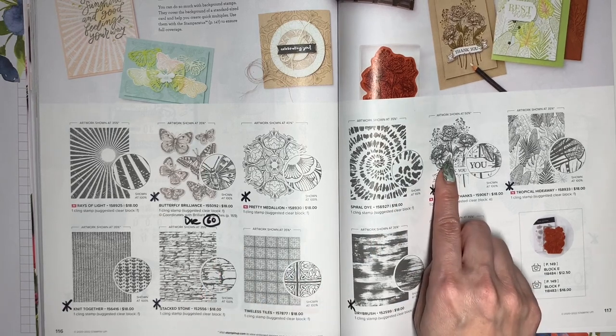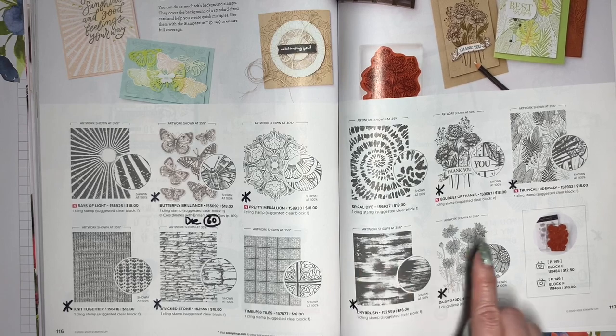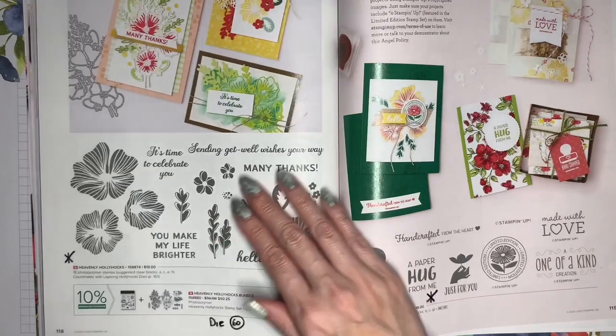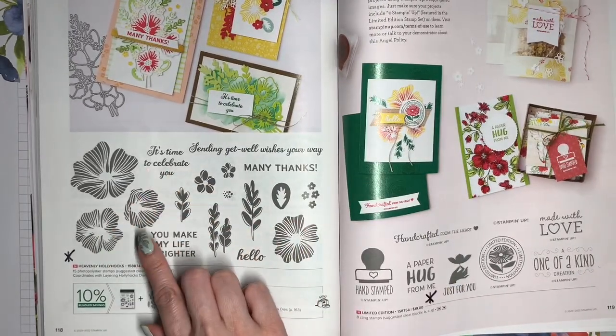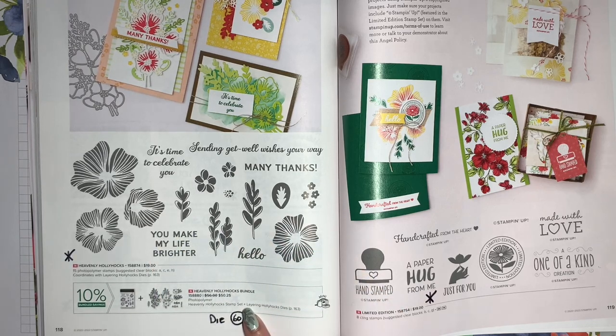Bouquet of Thanks, Tropical Hideaway, Dry Brush, and Daisy Garden are also retiring. The Heavenly Hollyhock stamp set is going to retire, and its coordinating Layering Hollyhock Dies will be 60% off. The limited edition stamp set is also retiring.